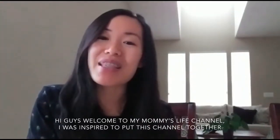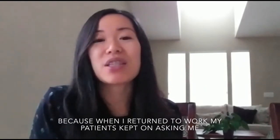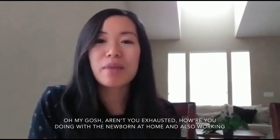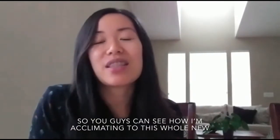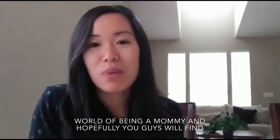Hi guys, welcome to my Mommy's Life channel. I was inspired to put this channel together because when I returned to work, my patients kept asking me 'oh my gosh, aren't you exhausted? How are you doing with a newborn at home and also working?' So I thought I'd put this video series together to let you guys into my world so you can see how I'm acclimating to this whole new world of being a mommy.